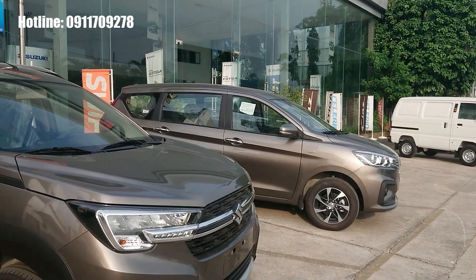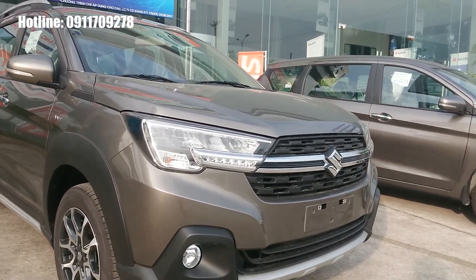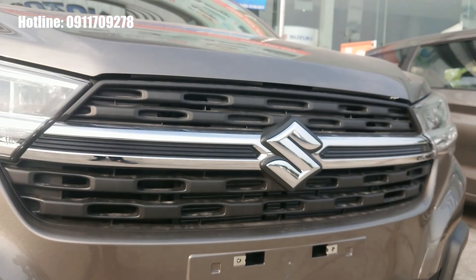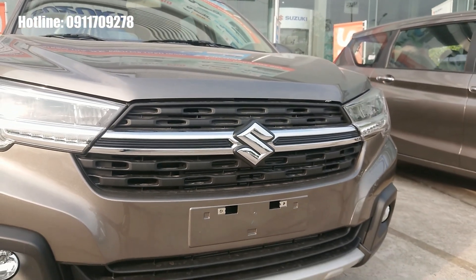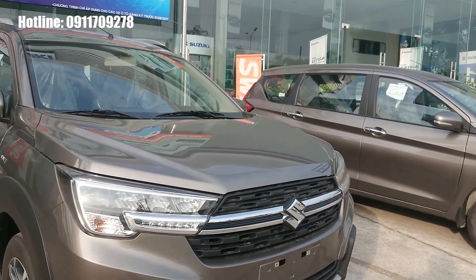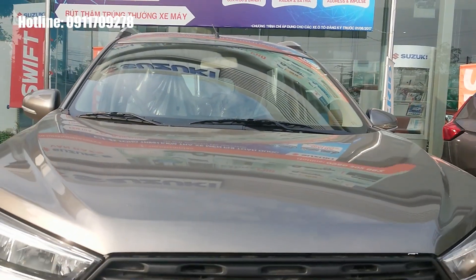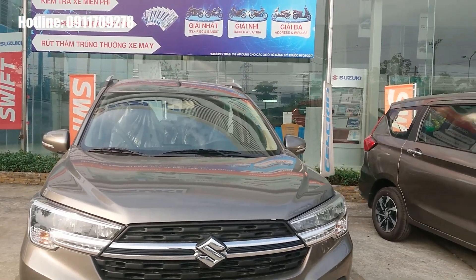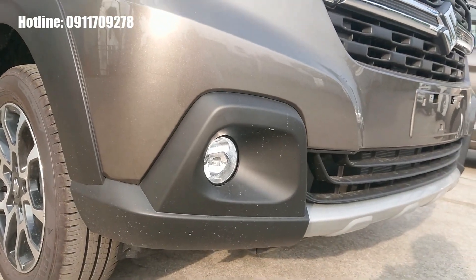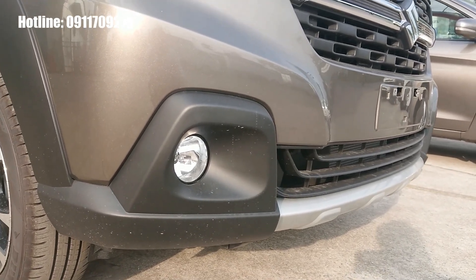Phần đầu xe của chiếc Suzuki XL7 được trang bị hệ thống đèn full LED có giải LED định vị ban ngày, mặt ca-lăng cứng cáp với logo Suzuki ở giữa. Trên nắp capo có thiết kế tạo hình thanh kiếm Katana Nhật Bản mạnh mẽ, với hai đường gân dập nổi đối xứng hai bên làm cho phần nắp capo thêm bề thế, cứng cáp. Hộp đèn sương mù cũng được thiết kế theo phong cách địa hình.